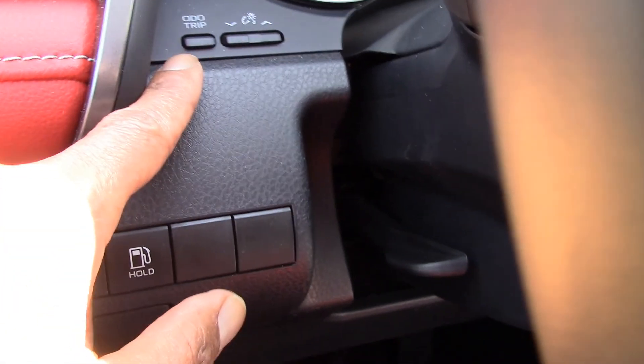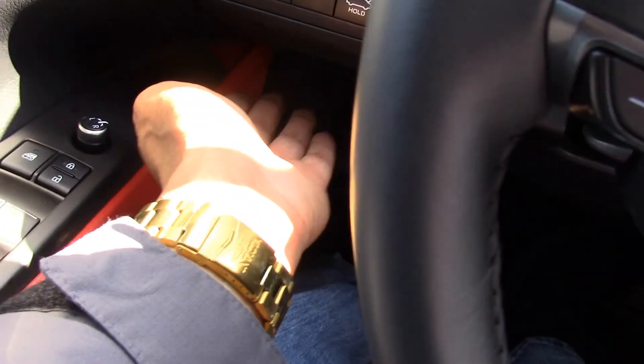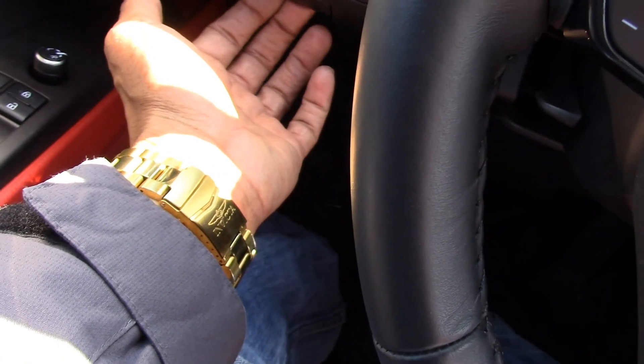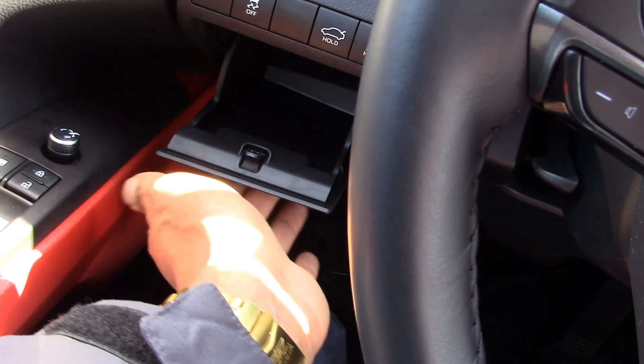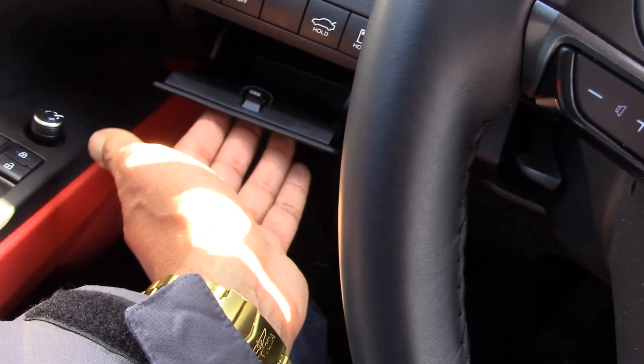There are a couple of buttons here: one resets your trip odometer reading, and I believe the other controls how bright the dash display is. Coming over here there is a little cubby where you can put coins or small items.